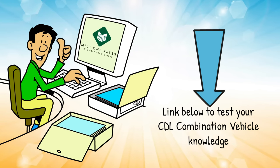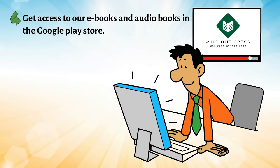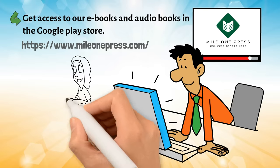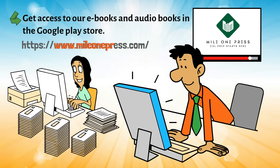Feel free to take a free sample test in the link below to test your CDL combination vehicle knowledge from this video. Get access to our ebooks and audiobooks in the Google Play Store. Find more CDL practice tests and CDL practice endorsement tests to help educate you at MileOnePress.com.